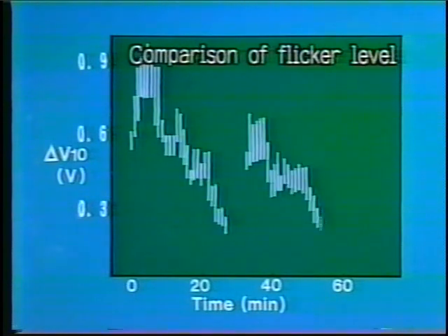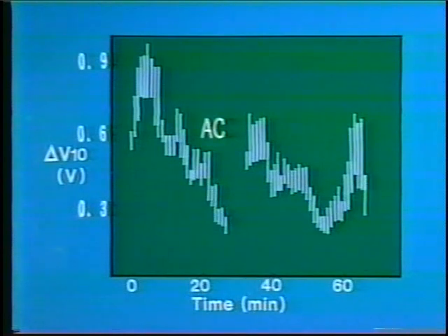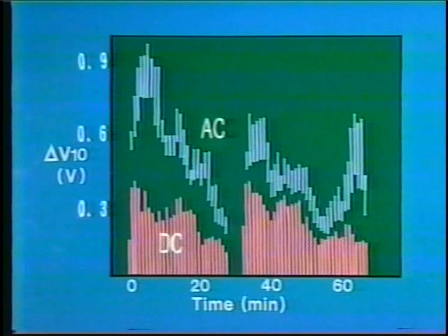Flickers are reduced by half in the DC furnace, because the maximum variation in reactive power is only 60-70% of that in AC furnaces.